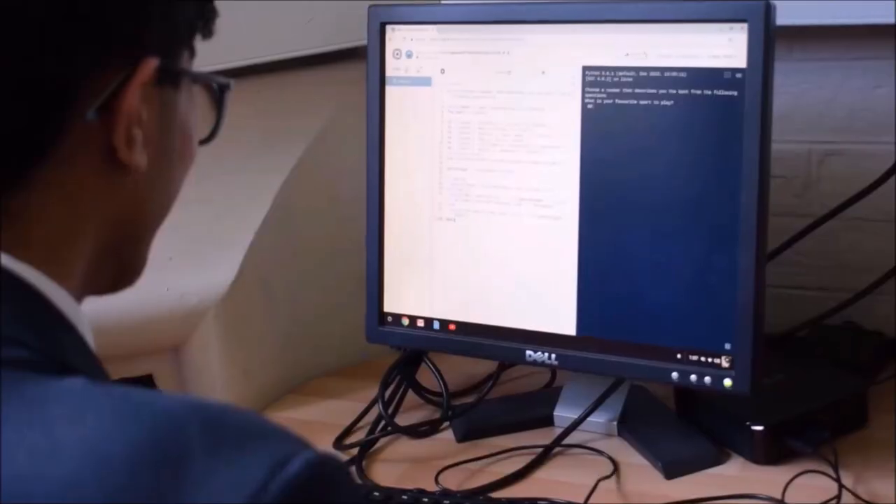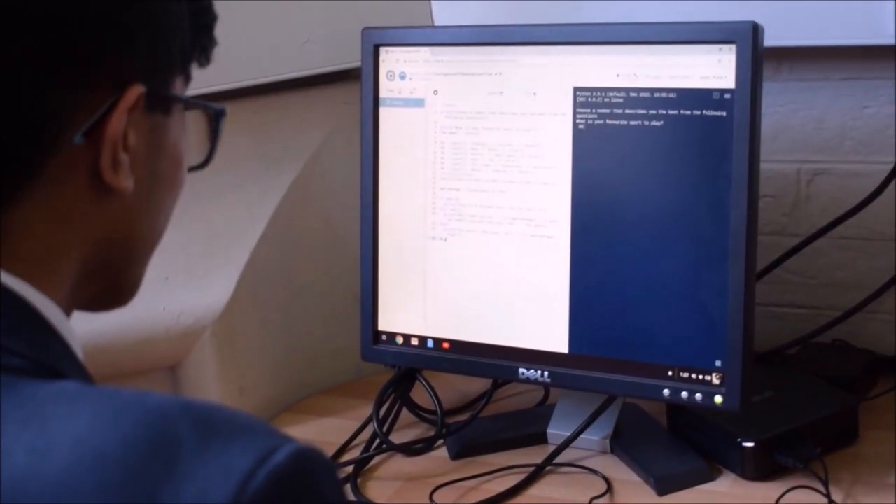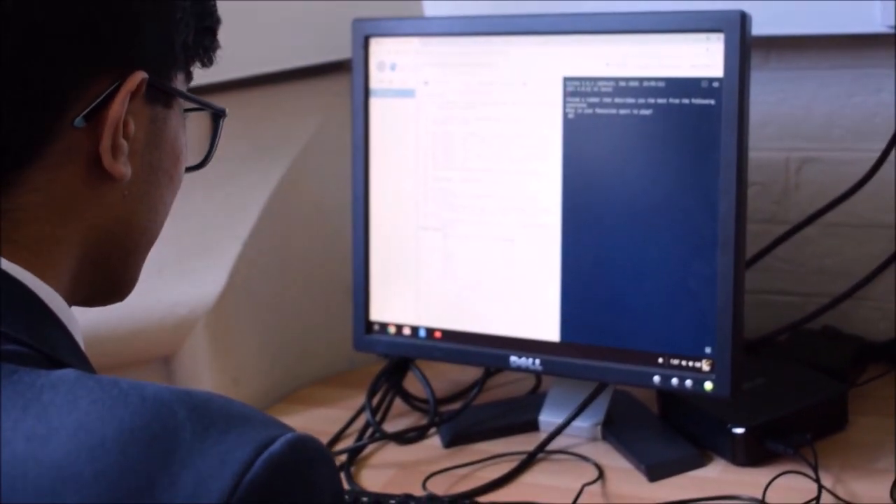Learning in computer science is all about what's the next thing I can't do and then trying to get there. Looking for the thing that I am not able to do and making that my next target. You can run a hundred metres, well can I now run two? Can I now run three? Can I run four? How long do I keep doing this until I can run the marathon first?